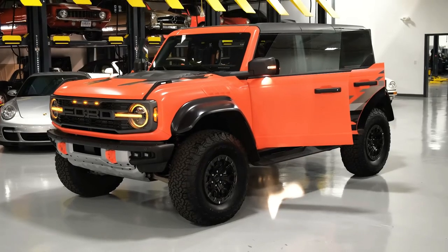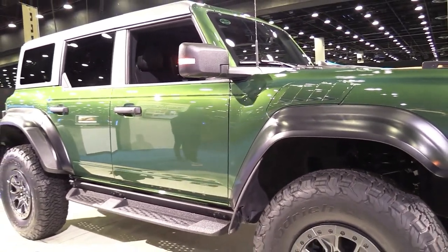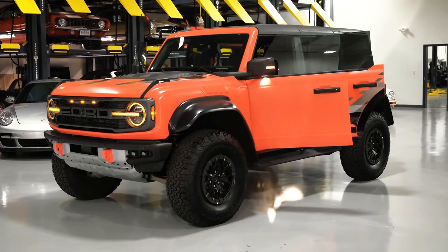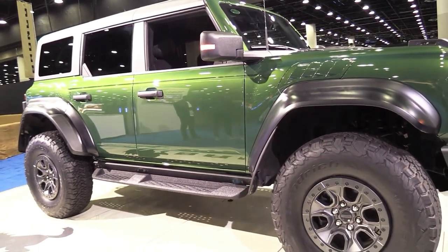What's new for 2023? The Bronco Raptor carries on mostly unchanged for the 2023 model year, save for a new Azure Grey Metallic Tricoat exterior color option and revised stereo options for customers who don't have a need for the 10-speaker Banjo system.